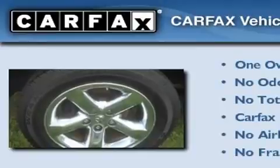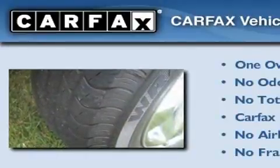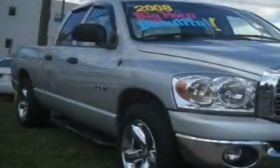This Dodge has had only one owner, and it qualifies for the Carfax buyback guarantee. This vehicle is sure to sell fast — call and arrange your test drive today.